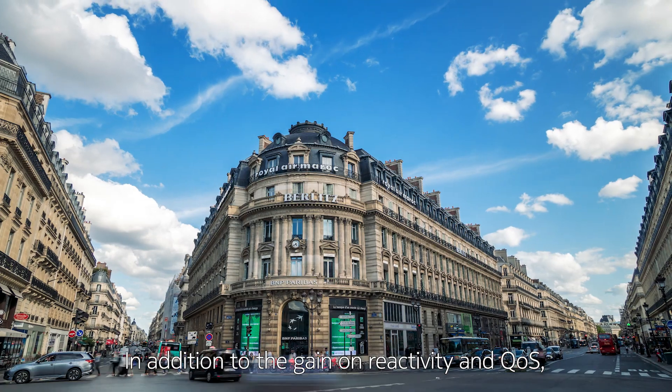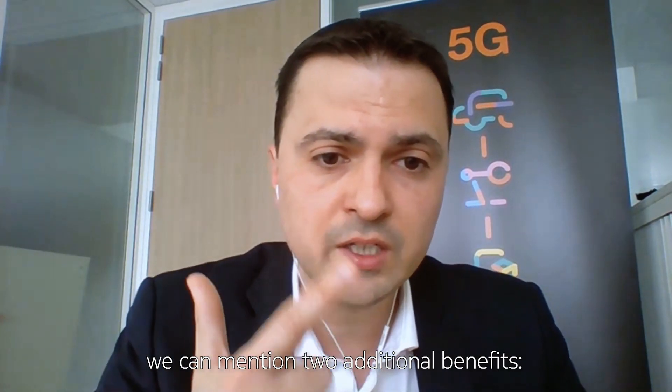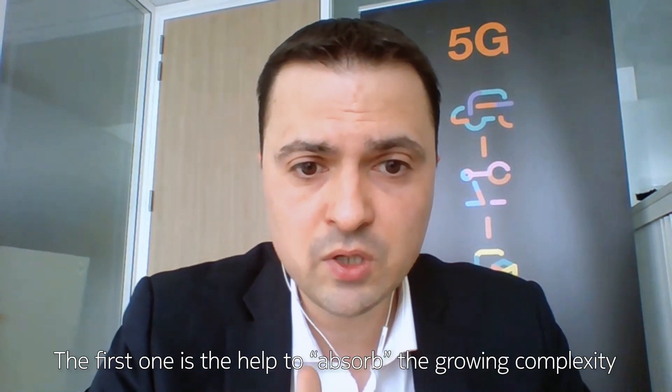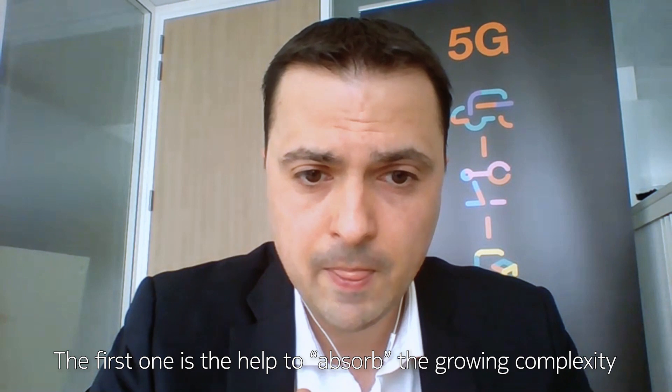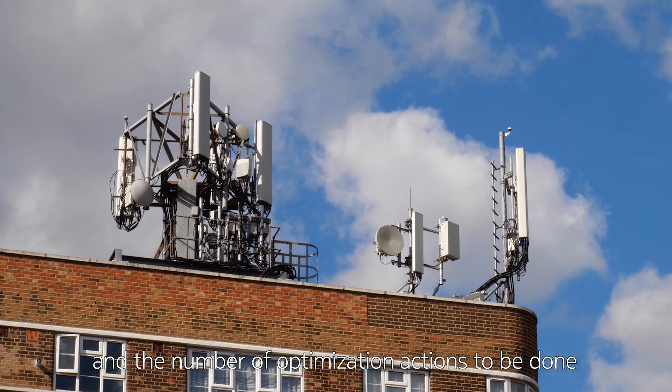In addition to the gain on reactivity and quality of service, we can mention two additional benefits. The first one is the help to absorb the growing complexity and the number of optimization actions to be done.